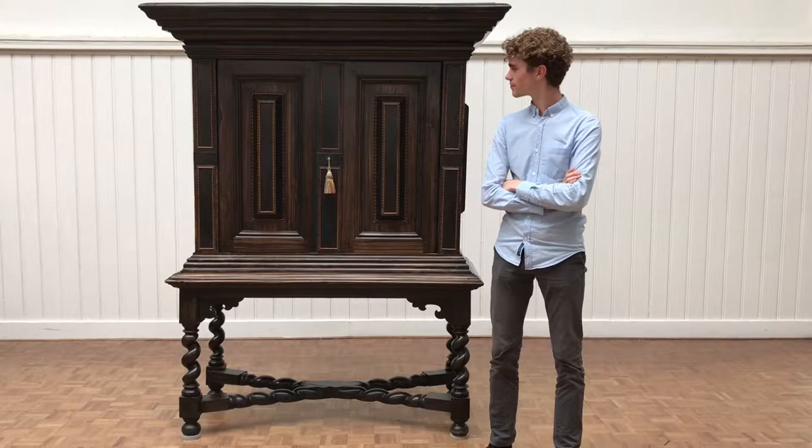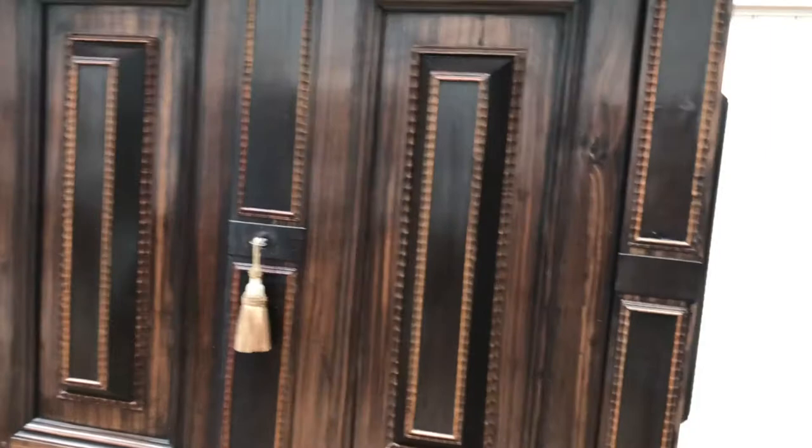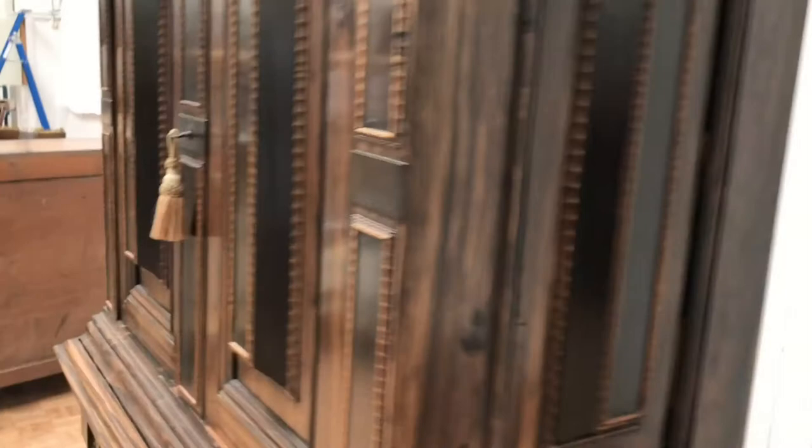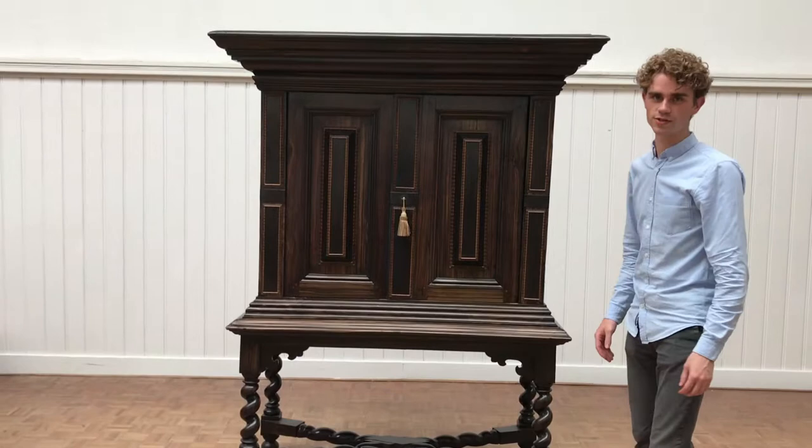This cabinet has a few really typically Dutch characteristics, and these are the most important ones. These are called cushions in Dutch, and they have been applied to the front and to the sides of the piece. The cabinet rests on a stand which has four spirally turned legs, and in between a spirally turned X-shaped stretcher.